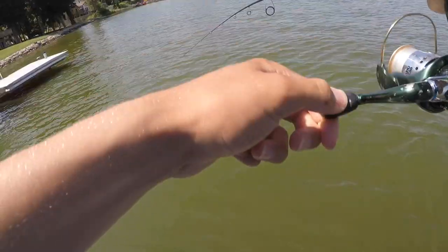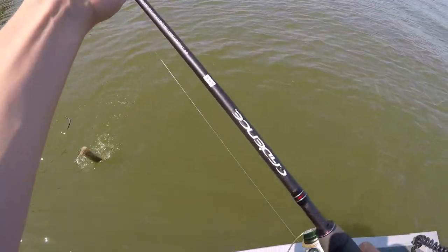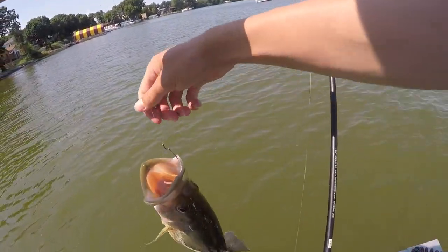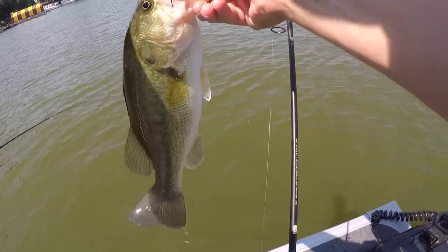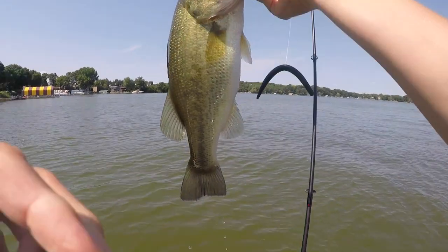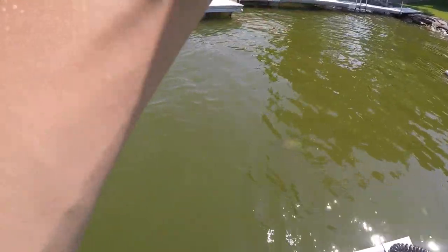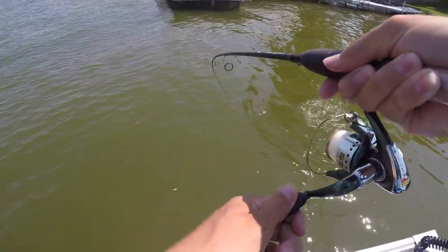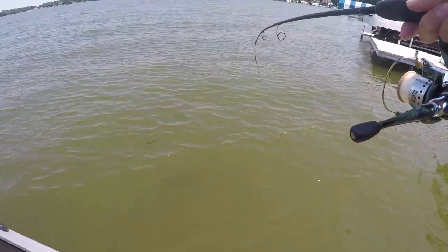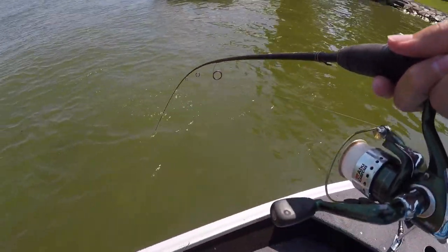It feels really nice — oh, it's a decent one, I'll take it. I got him! I said if I don't get a fish under that dock I quit fishing. There we go — nice one and a half, probably, on the senko. Another nice one, that's bigger than the last one! On the senko. These fish are so light, it's crazy.